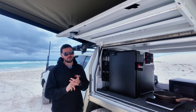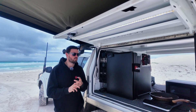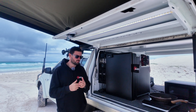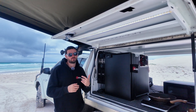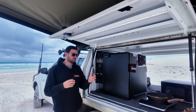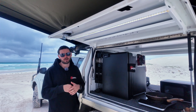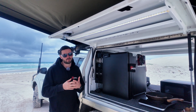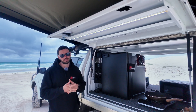To determine what you actually need in your vehicle to go off grid, you first need to determine what appliances you want to take with you. Do you want to run one fridge, two fridges? Do you want to take induction cooking? Do you want a microwave, coffee machine, all that type of thing? Because that will really determine how much battery power you're going to need, and it will also determine how much solar you need coming in and how much DC-DC charging you need.